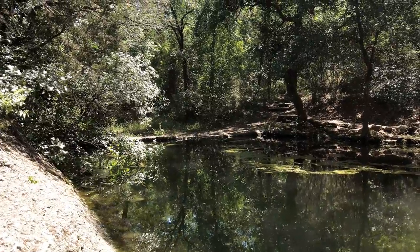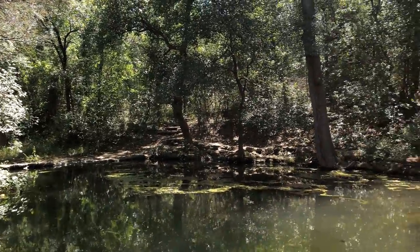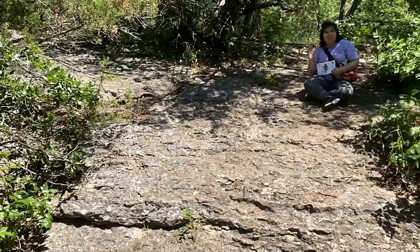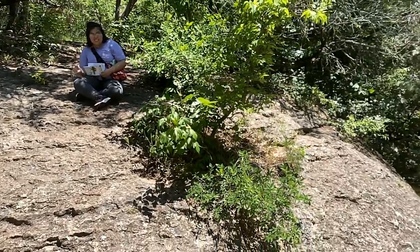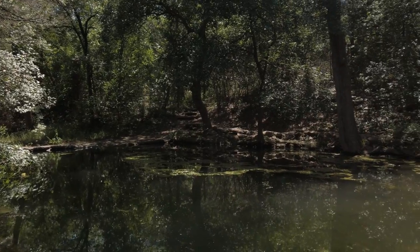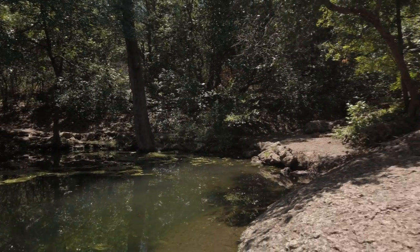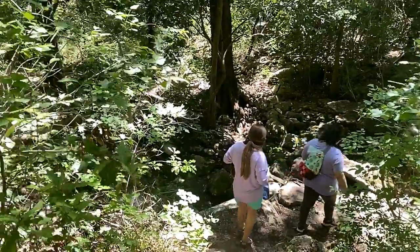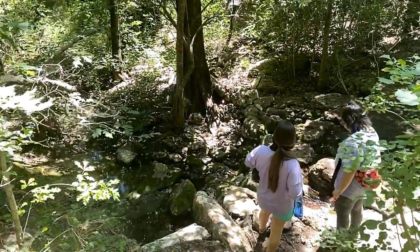Once you get to the pond, just sit back and relax. This is a CCC park and the workers expanded the natural dam to enlarge the pond you see today. We continued our hike on Wash Pond Trail and enjoyed the small streams and sounds of nature.